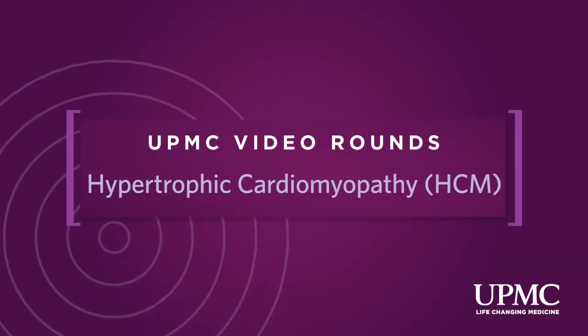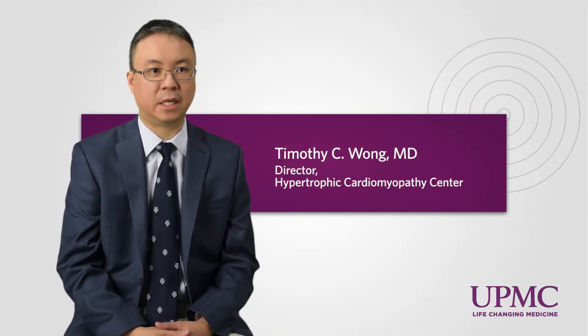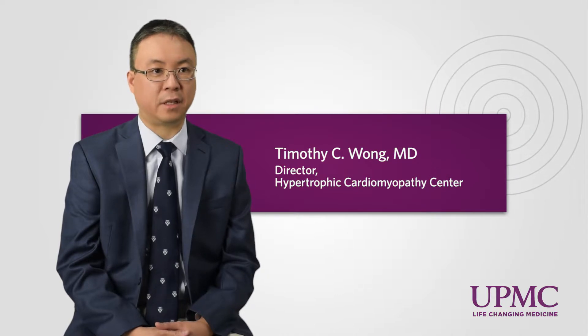Hypertrophic cardiomyopathy is an interesting condition in that there are multiple facets to how people present with the disease, and also due to the fact that it's quite rare — it only affects about one in five hundred people.